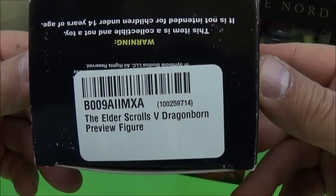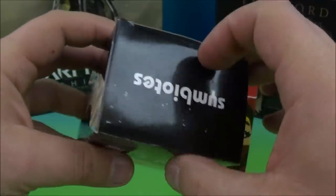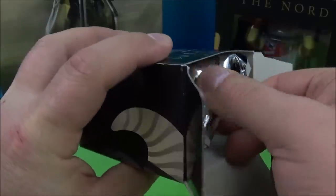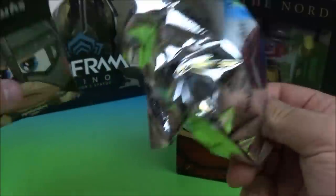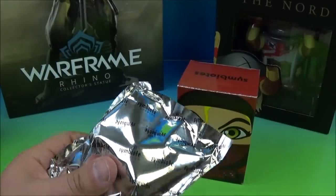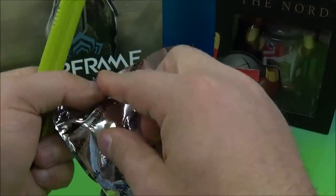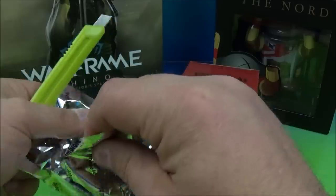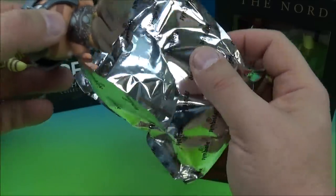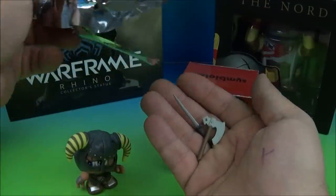First we're going to look at this little dude. Under here I noticed it reads the Elder Scrolls V Dragonborn Preview Figure, so whatever we got in here is a preview type figure. I'm not sure what we got. Okay, so it looks like we have some blind packaging. And I'm going to do my handy dandy little cutter — let me reach back here and grab it. Carefully pull him out, and we got a couple of accessories in here. Sweet.